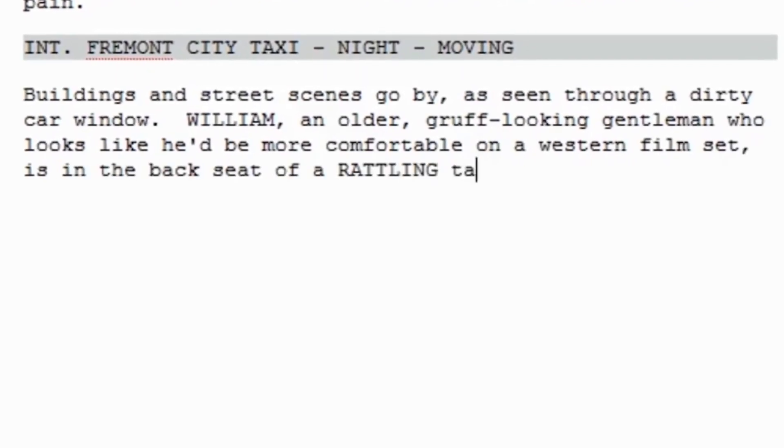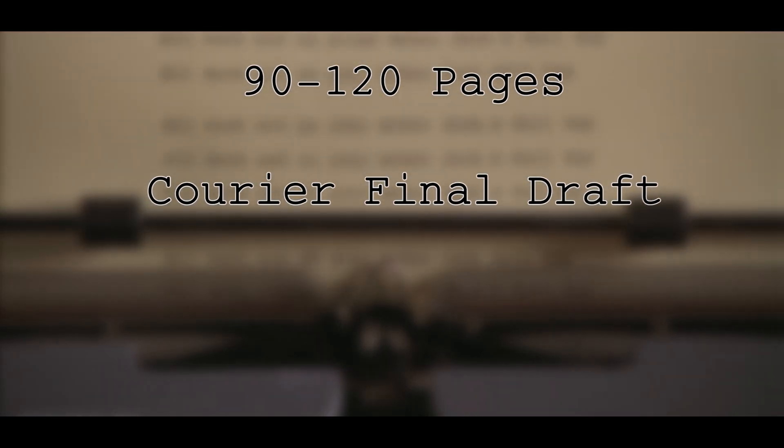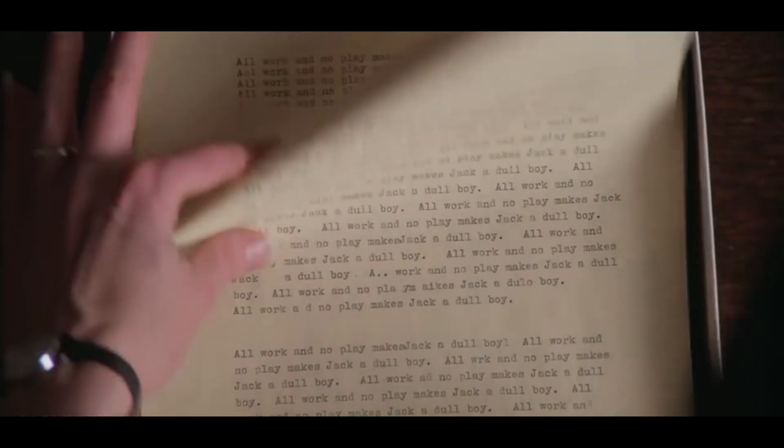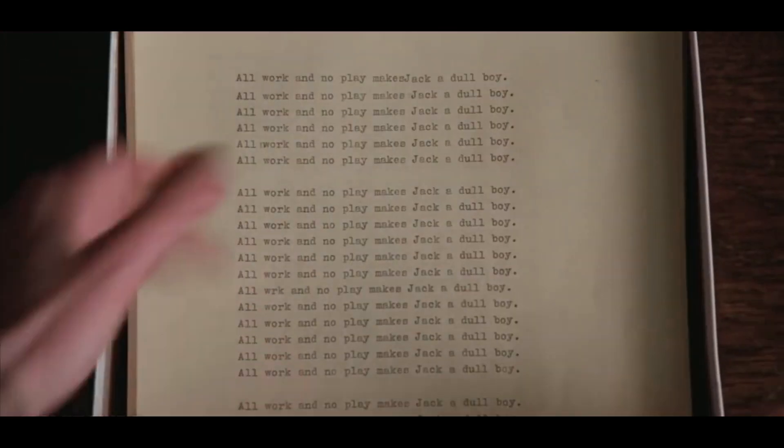Screenplays follow a certain set of conventions. For example, they're generally between 90 to 120 pages, use Black Courier Final Draft font, and have set margins. But there's a script I just read that breaks all of these rules, and it even has pictures.